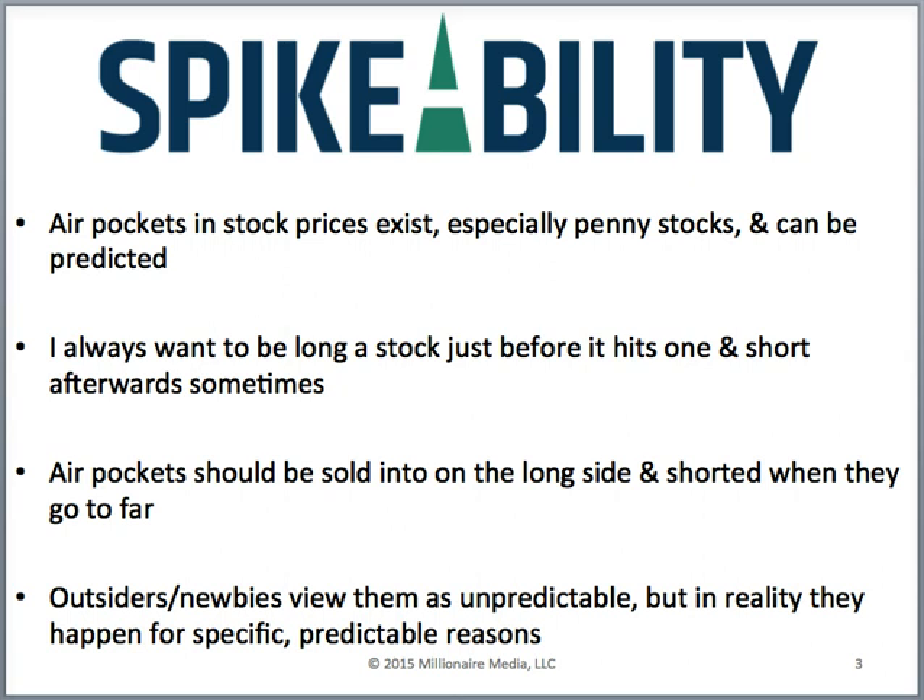Air pockets exist especially in penny stocks and, most importantly, they can be predicted. I always want to be long a stock just before it hits an air pocket, and sometimes I look to short these air pockets afterwards. They should be sold into on the long side and shorted when they go too far. Outsiders and newbies view them as unpredictable, but in reality they happen for very specific and predictable reasons.